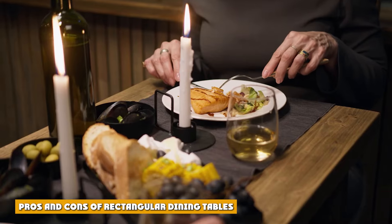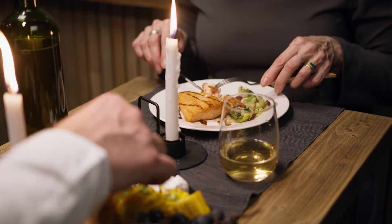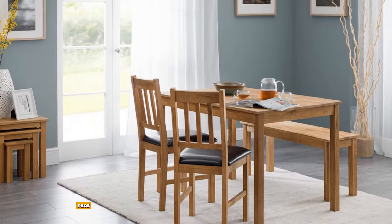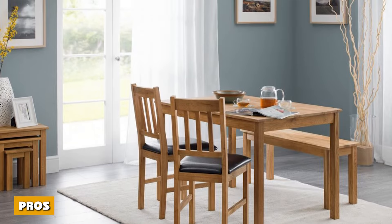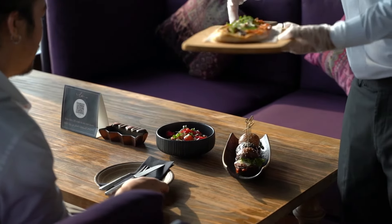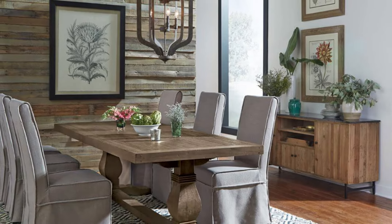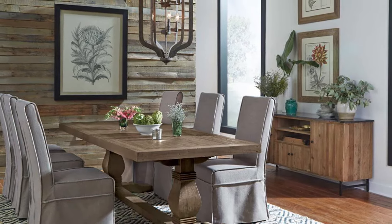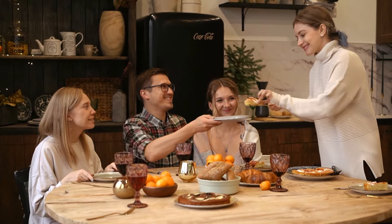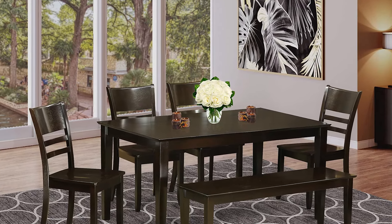Pros of rectangular dining tables: Rectangular tables are great for large gatherings of people — when you need to cater to more guests, this table shape allows for more seating. They often come with extenders so the size can be adjusted accordingly, which can also mean different options when it comes to dining table height. They allow for the maximum amount of surface space, making them great for place settings and tablescaping. There is also a growing popularity for extendable dining tables, and these are only really available as rectangular tables.